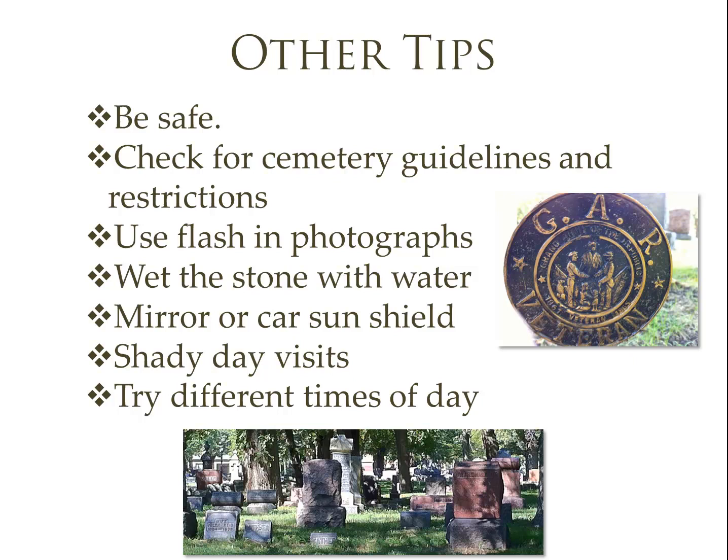Here are a few other tips for your cemetery visit. Be sure to be safe first and foremost. Cemeteries can sometimes be in secluded places, so going in a group is always a good idea. Also be aware of uneven surfaces — sometimes you'll run into spots where the ground has sunken in, and gopher holes and little trails can easily cause a tripping hazard. If you're bringing children along, be especially watchful, as many of those monuments are unstable, so you want to keep a close eye.